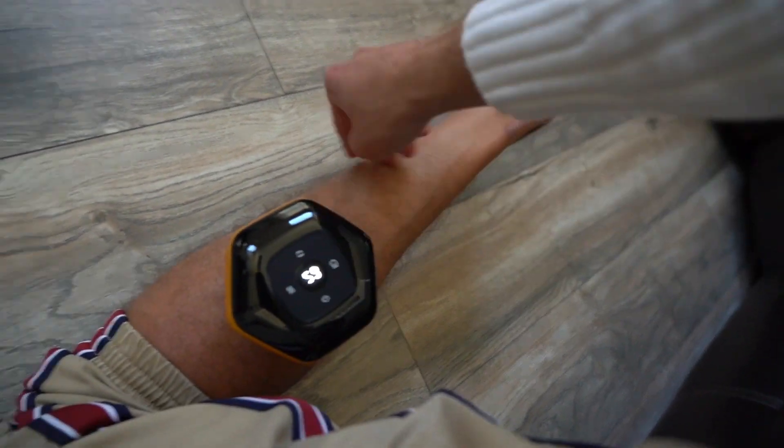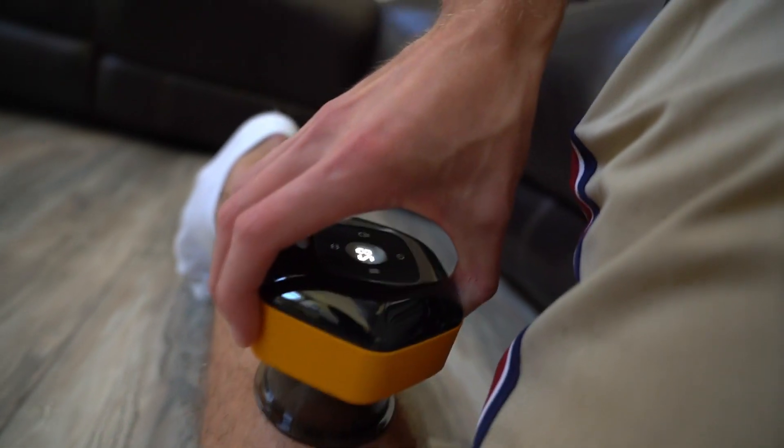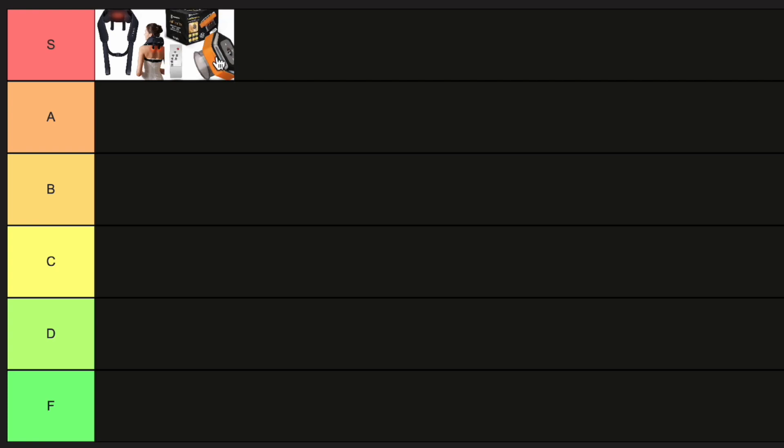Look how tough that looks — it's like grappled on. I only did it for about a minute, but I would say this is definitely S tier caliber. It has a lot of benefits, especially if you do sports and all that.